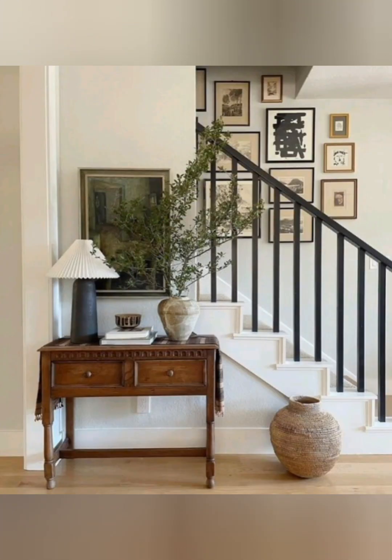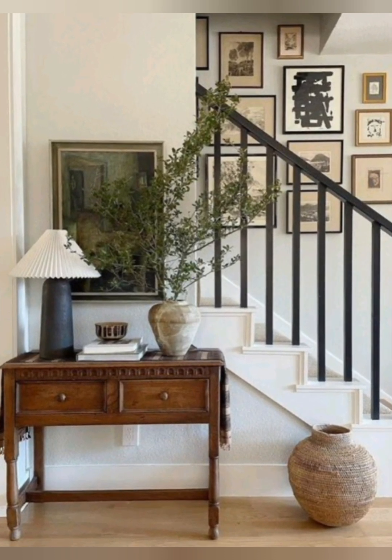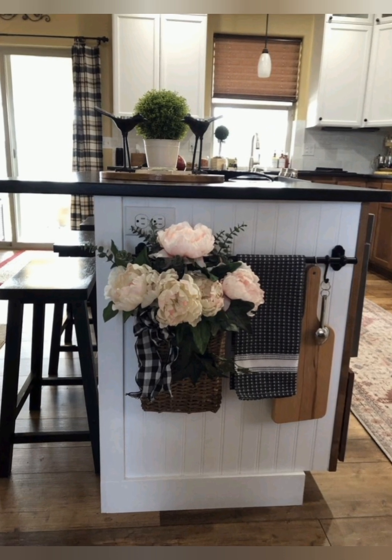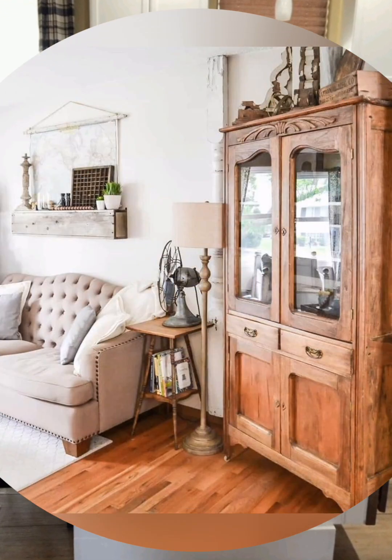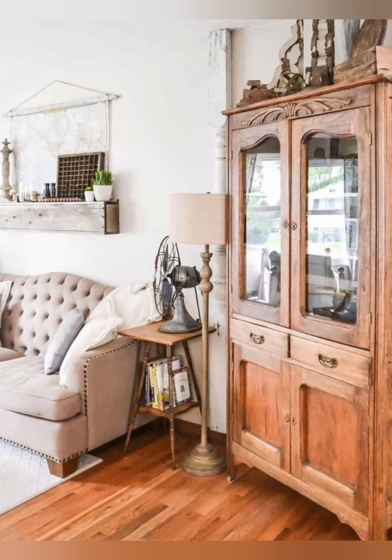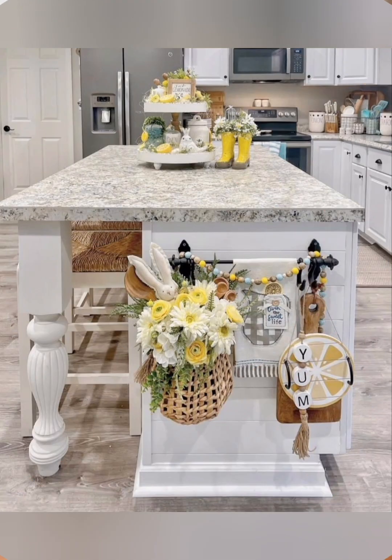An iron bed frame adds vintage appeal — dress it with light, airy bedding in neutral tones. Use antique dressers or chests of drawers for storage; a distressed finish adds character.